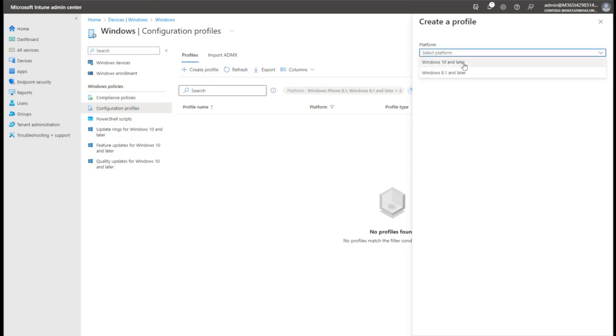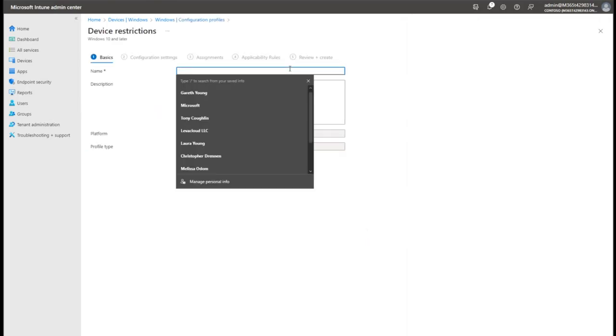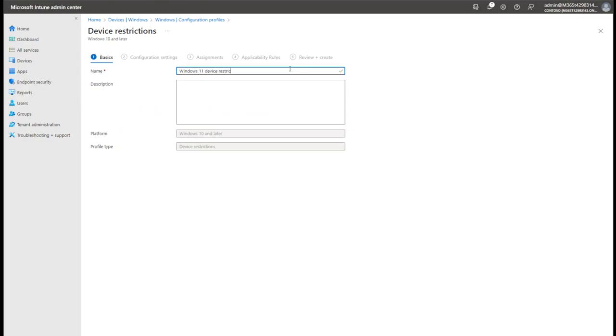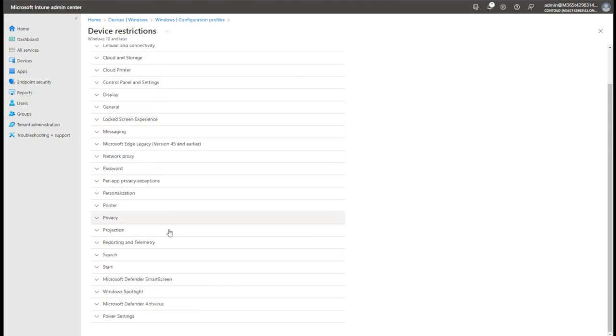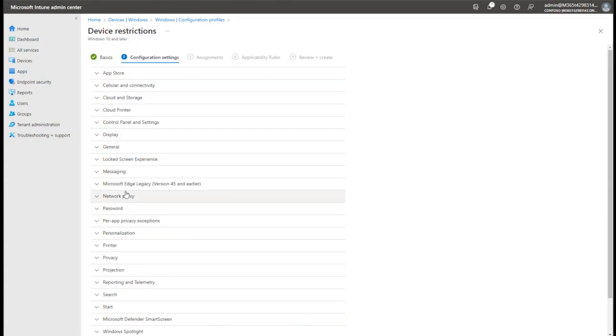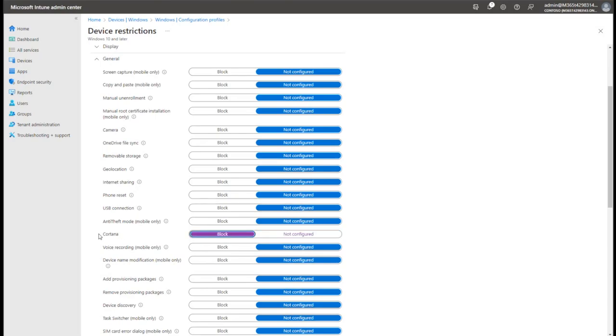We're selecting a Windows 10 and later profile and going into Settings Templates. There are lots of different templates to pick from - for this example I'm going to use a Device Restrictions one. They've basically tried to group together settings into logical templates, so Device Restrictions will have things like blocking USB access. Under Windows 11 device restrictions, there are lots of different things to configure - from locking the Start Menu layout, all the way down to blocking Cortana.